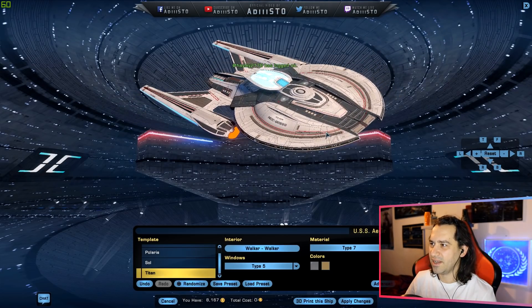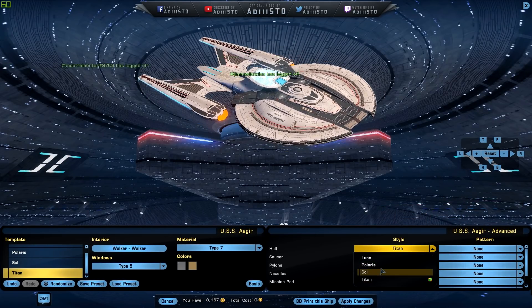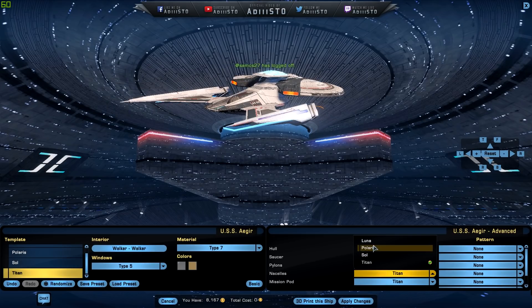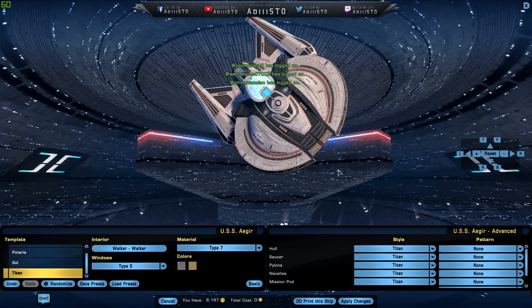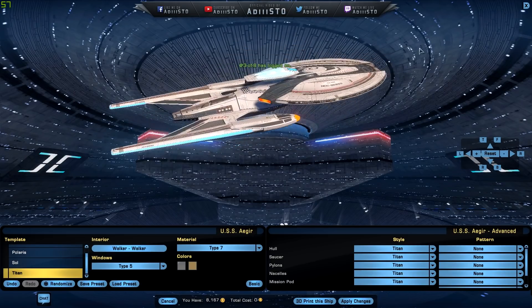It has the secondary deflector dish housing right on top and the normal deflector dish right here. I like it a lot. You can definitely mismatch different components right here with the whole section. You can change the nacelles up like that. This thing on top is called a mission pod — I didn't know that was called a mission pod. It's like the secondary deflector dish housing on top.